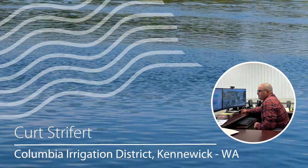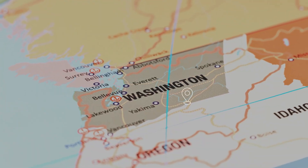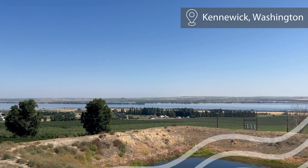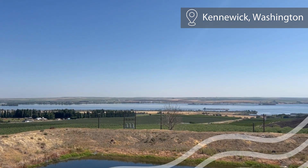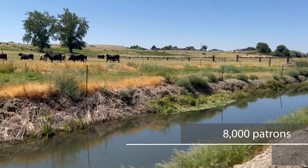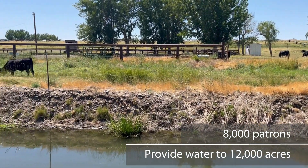I'm Kurt Streifert and I am the district manager. Columbia Irrigation District was officially formed in 1917. We get our water from the lower Yakima River. We are a more urbanized district — we serve roughly 8,000 patrons and provide water to roughly 12,000 acres.